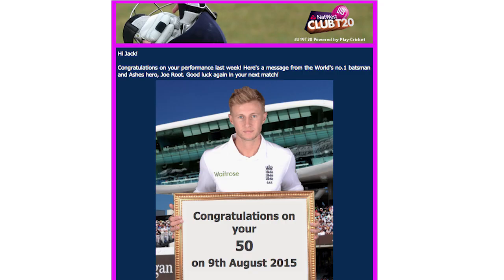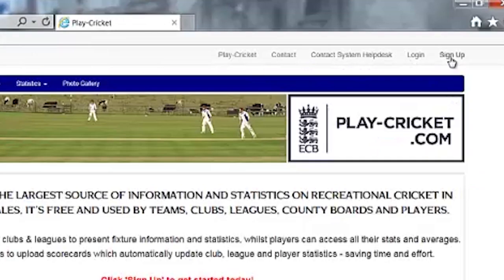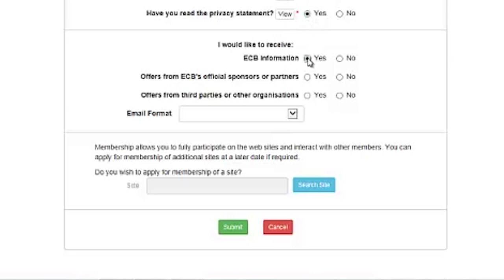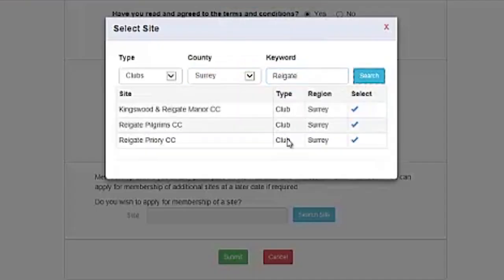Would you like to get an email from an England player this summer? All you have to do is follow these three simple steps. Just go on to playcricket.com and click on sign up. Fill in your details and most importantly click yes to receive ECB information. Find your club and press submit.